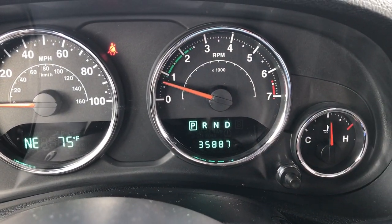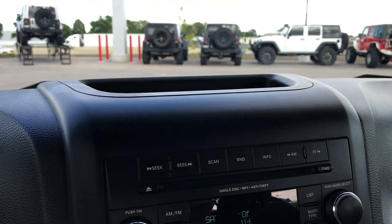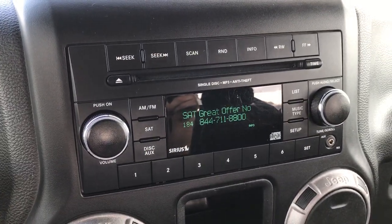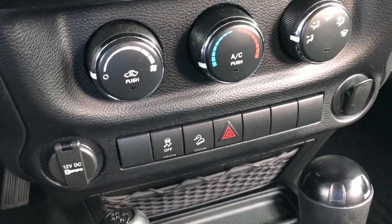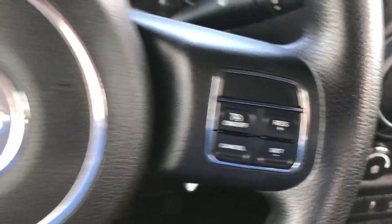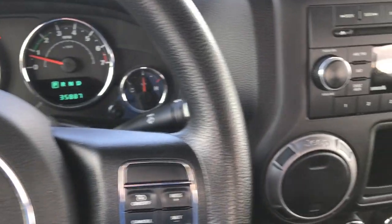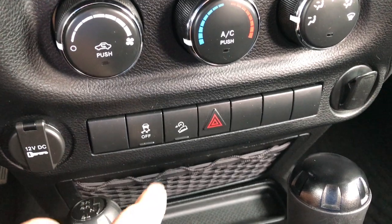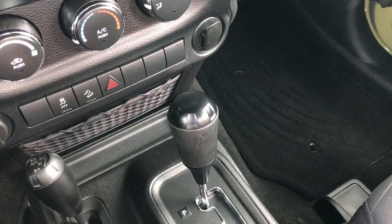You can see that it has 35,887 miles. You have AM, FM, and Sirius satellite radio capabilities, along with an auxiliary jack. You have cruise control on the steering wheel, and also the controls for the instrument cluster. Steering wheel is in excellent condition. Down here you have stability control, downhill assist control, a 4x4 shifter, and a 5-speed automatic transmission.